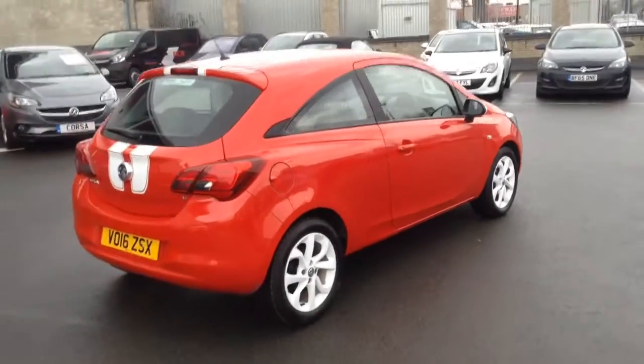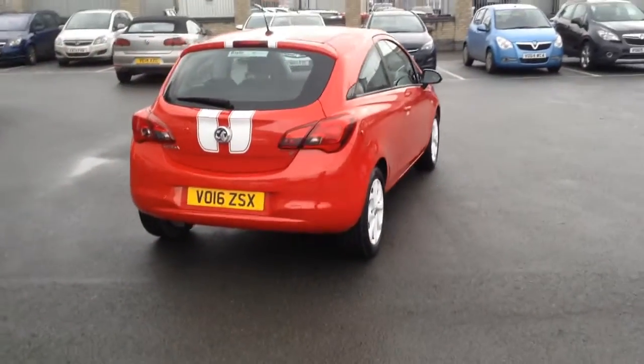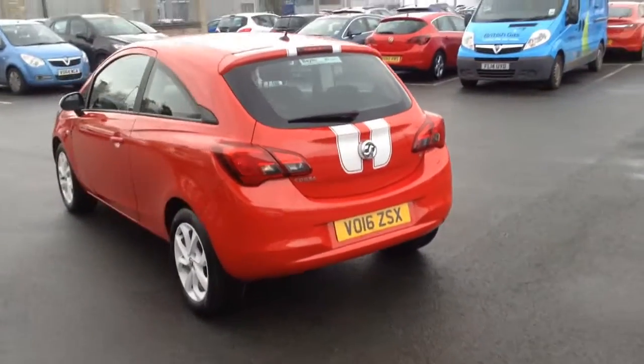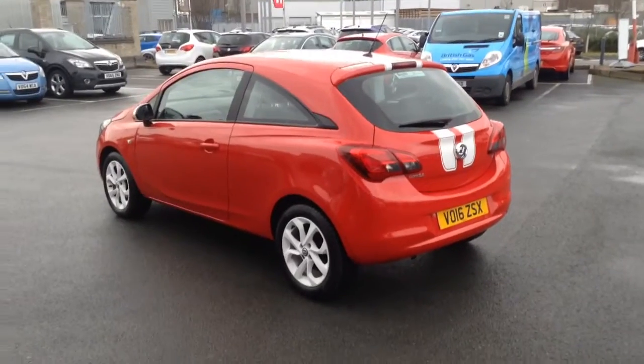As you can see it's a three-door car. With the Corsa Sting you've got the stripes along with the different colour wheels as well — contrast colour wheels — which makes for a really nice sporty look.